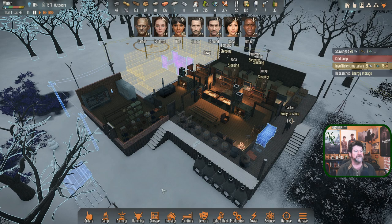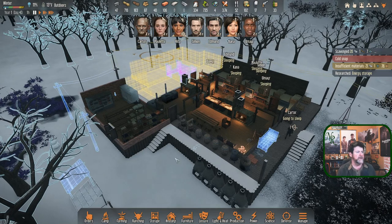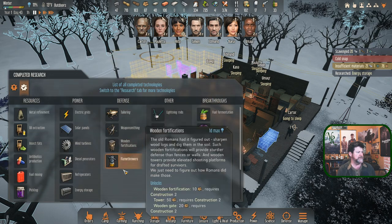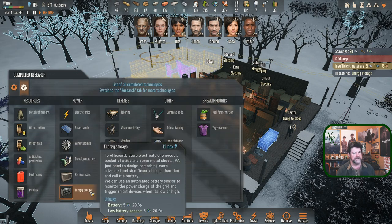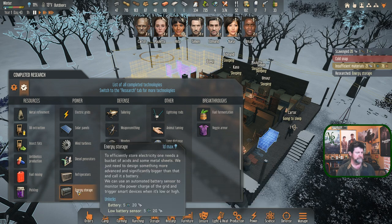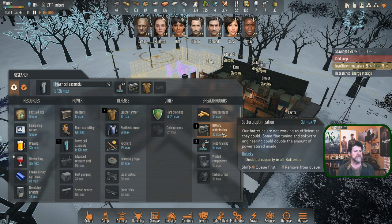Welcome back to Stranded Alien Dawn. A couple of items before we get rolling from last episode: we just finished the research on energy storage, and I was under the impression that was going to open up research for the battery. Turns out we already got the battery, so the one I tossed in thinking it was the battery is actually an optimization - it'll double the amount of power stored inside the battery.